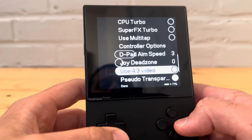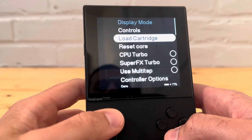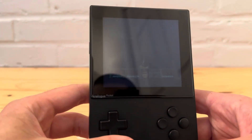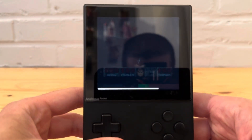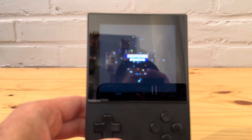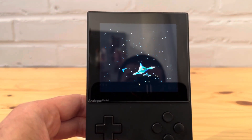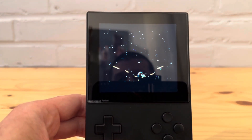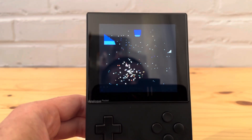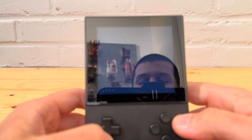Alright, let's try a different one — let's try Starwing. These cores have gotten a lot more stable. I remember at the beginning, sometimes just switching games would be a problem, but now that's not even an issue anymore. It's really come a long way.